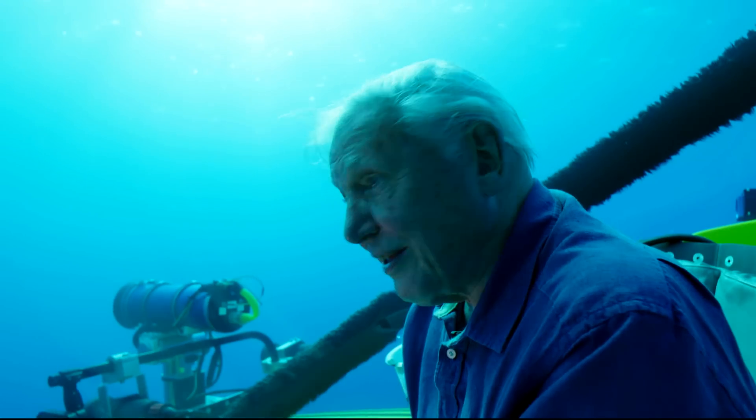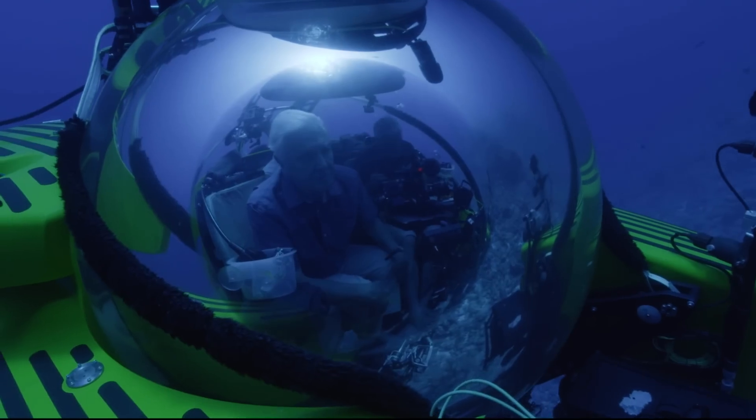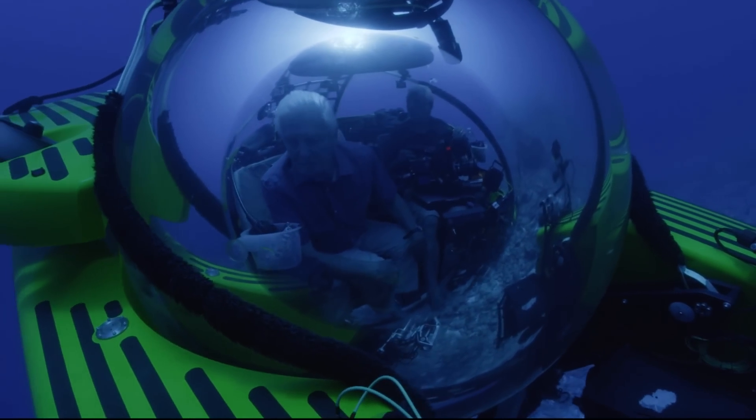Join me, David Attenborough, on this immersive expedition beneath the waves on the Great Barrier Reef.